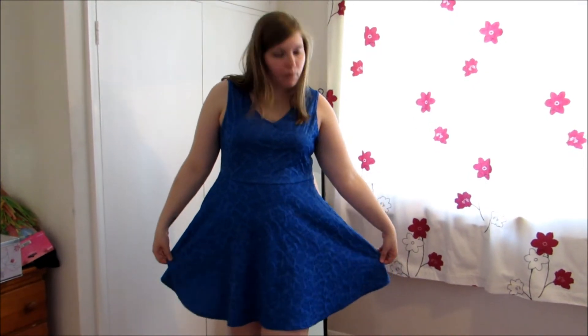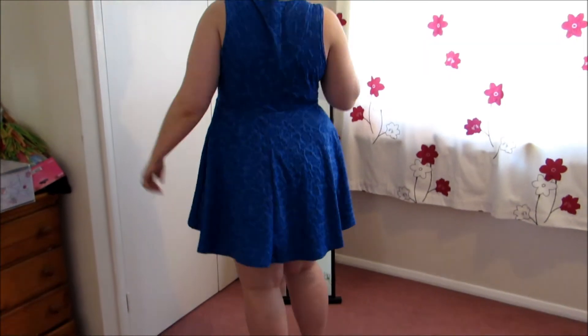Dress number five, the penultimate dress. They're just getting better and better — I absolutely love this electric blue colour. Very, very simple, patterned but not too fussy. And yeah, I really, really like it — I like it a lot.